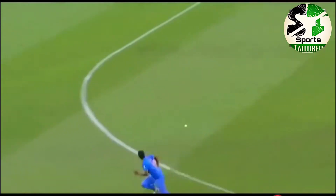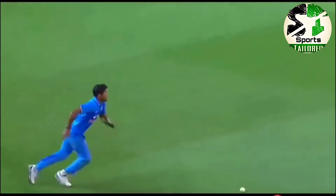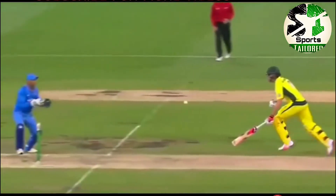Oh, look at that. Giving himself some room and just pounded it through that gap. He had a very deep fielder on the circle, but they're still going to come back for three. That's great running. It's time, I reckon. Let's have a look.